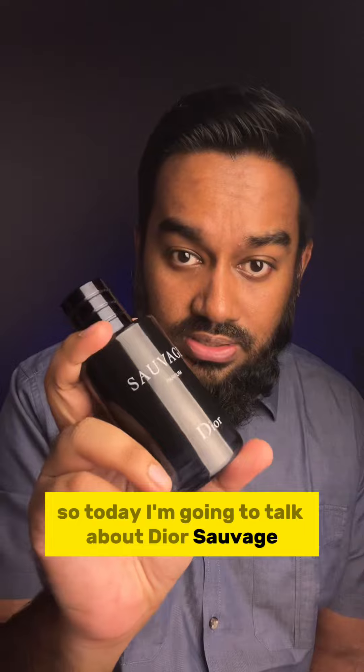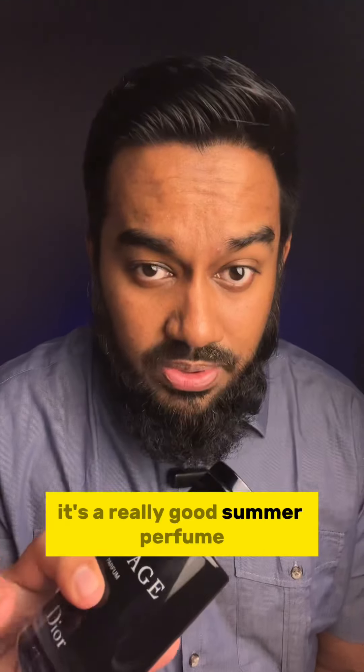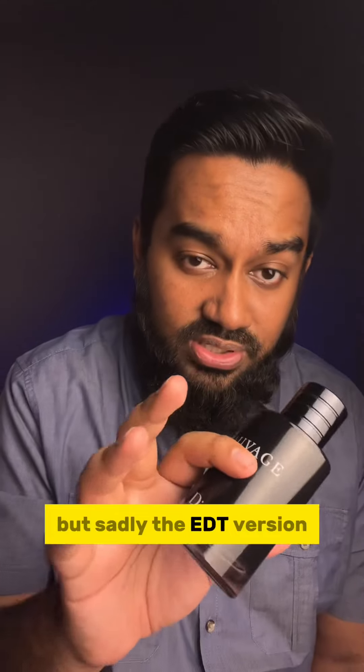So today I'm going to talk about Dior Sauvage, and this is the Parfum version. We all know about this perfume — it's a really good summer perfume. It is ambroxeny, lavender, citrusy — it's just a really good perfume.